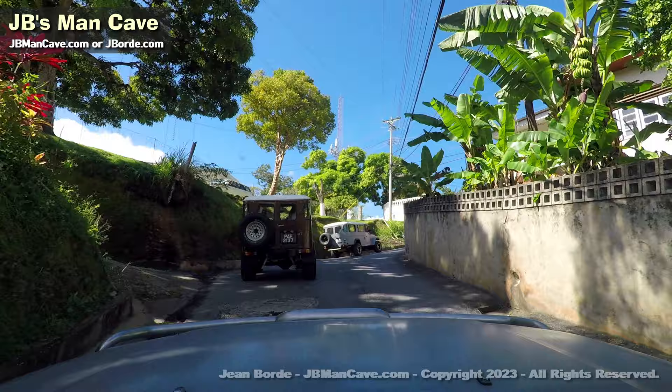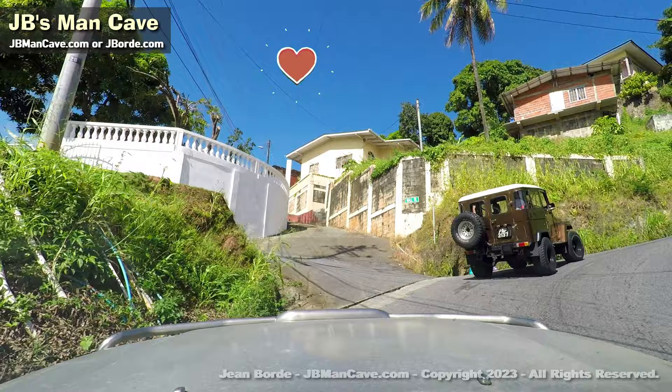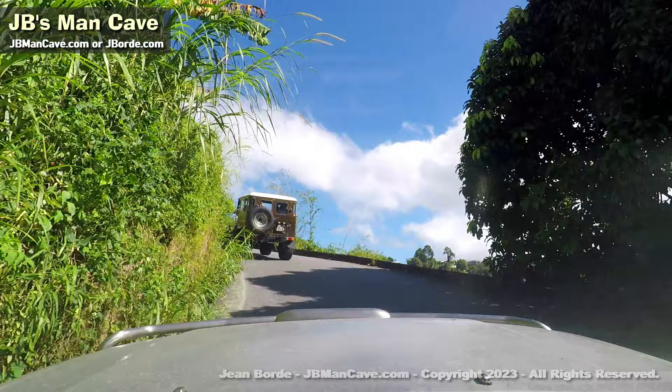Don't forget to subscribe if you haven't, and hit the notification bell — that's really appreciated. I don't normally go this slow, but you get to see the jeeps in action. Those are old jeeps, still doing their thing though — workhorses. Safari jeeps.